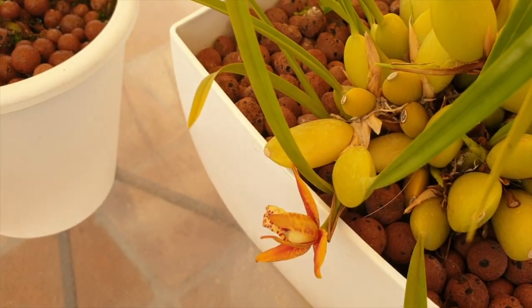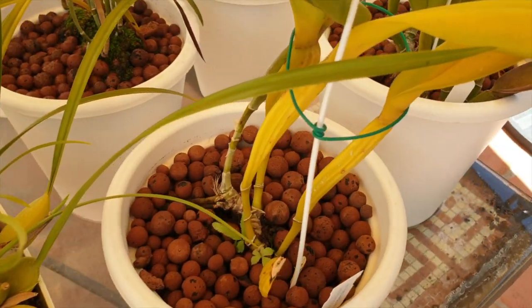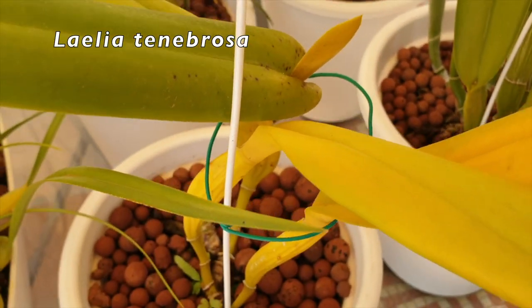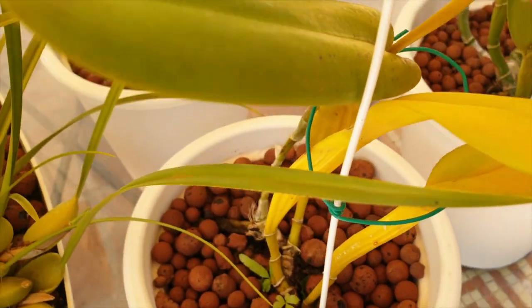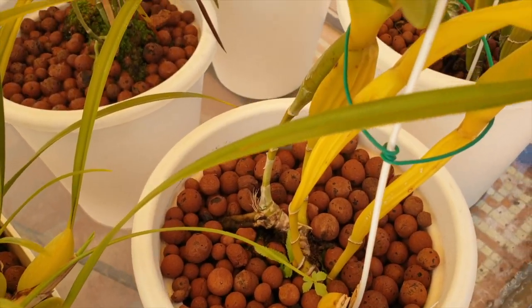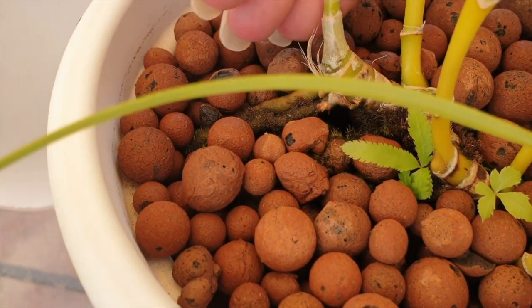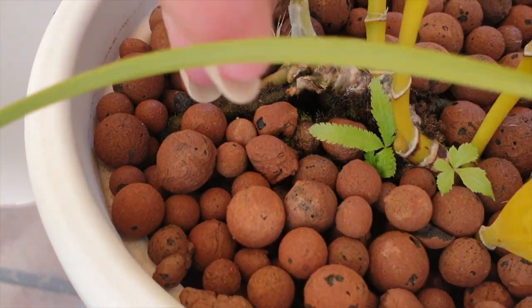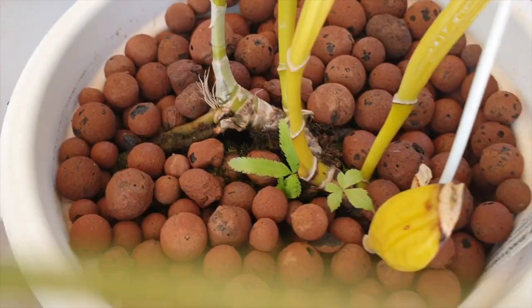Another thing I have here is my lelia tenebrosa — I do still have a sheath in here but it's still empty. I wonder if this is going to bloom this year, and there's no sign really of new growth activity at the base, so we're still waiting on that.